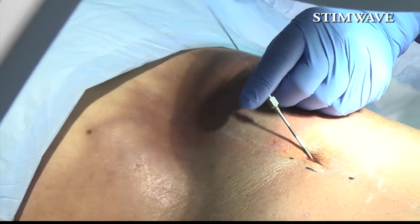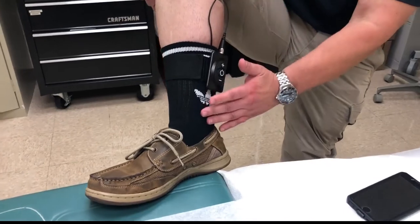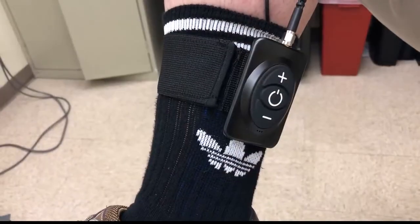Dr. Goel says the procedure aims for 50% or more pain relief. For Plonzynski, this is a whole different ballgame. It was so awesome when I was finally able to stand on my feet and — holy cow — there's no pain. It is very gratifying. This is what we go to medical school for.